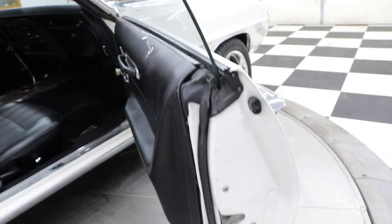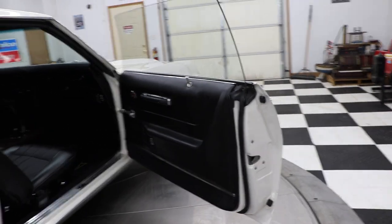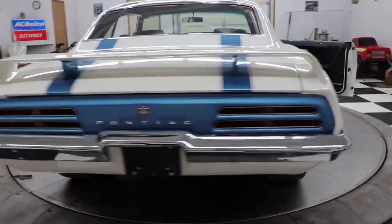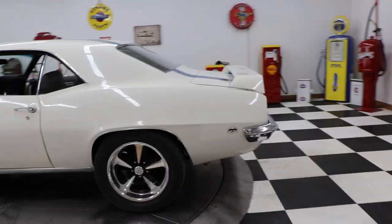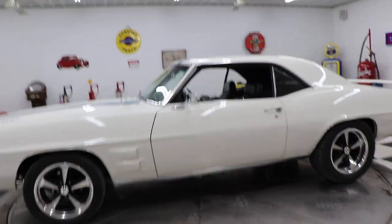I got this car from a buddy of mine, old Dick Moan — yes, that's right, his name is Dick Moan. Great guy, I always get great quality cars from old Dick Moan, just like this one. This car is a very, very nice, high quality car.